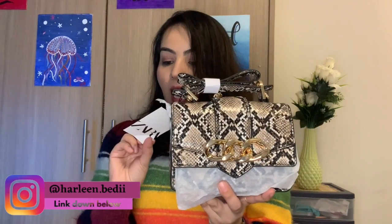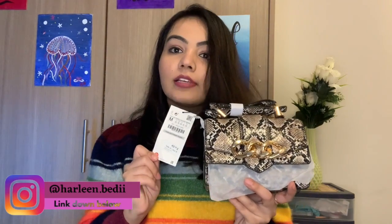The first thing I ordered from Zara was this sling bag. The actual price was $50 but I got it for $25 — a really good deal. It has a golden chain detail and the material is great.